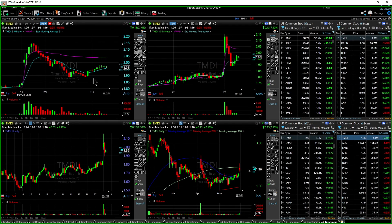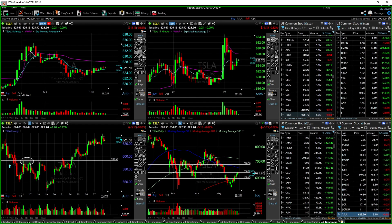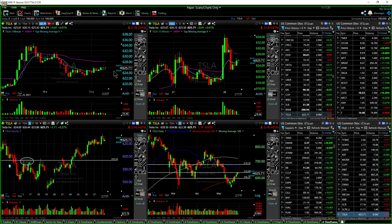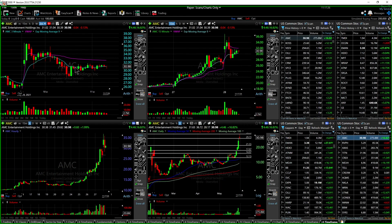LIZI just faded the entire gap up. Tesla broke $630 like we were looking for, but it didn't hold the levels — it broke back underneath and held it as resistance, and came back down to the $620s. Then we had AMC.